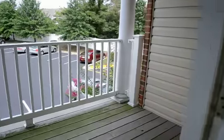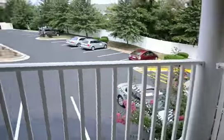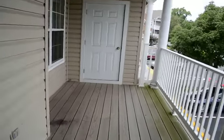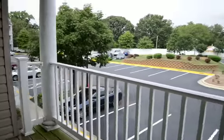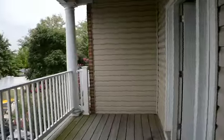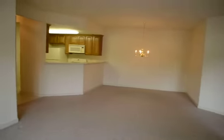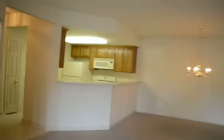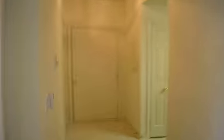Got a glass door that leads out onto a beautiful deck with a big storage area. And that really concludes the video tour of 801 Latchmere Court, unit 202.